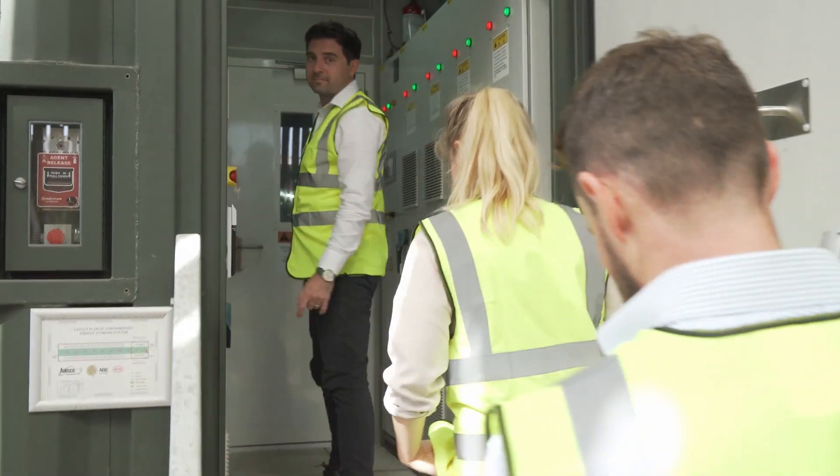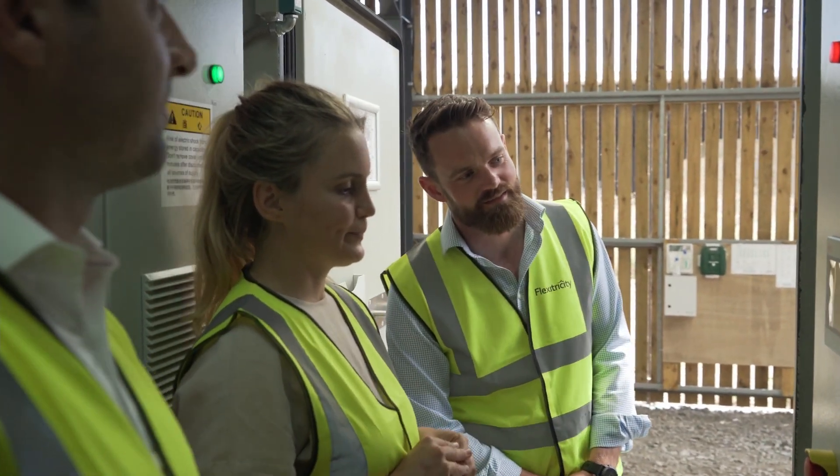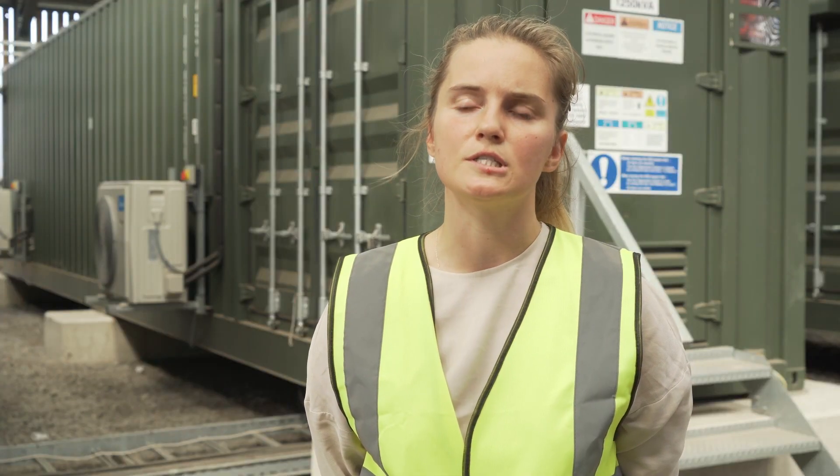For inertia services it could be used for black starts, so a very wide array of power quality issues can be solved by batteries.